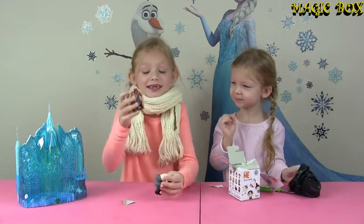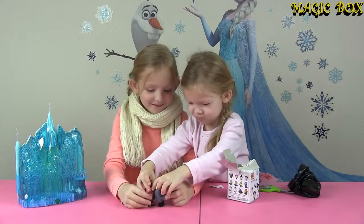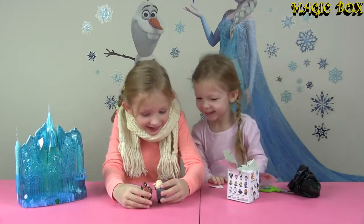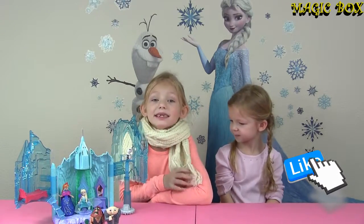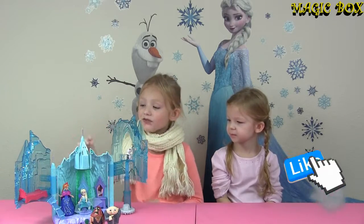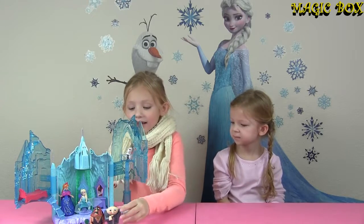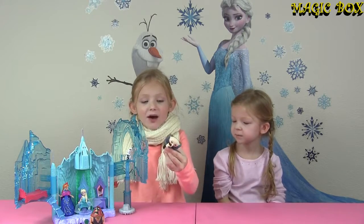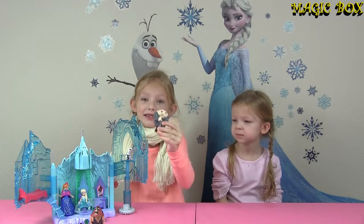I know who this is! Alright guys, so that's all for today. We hope you liked our video. We had so much fun playing with this ice castle! Please don't forget to leave us a comment to let us know — if you know these characters' names, you can let us know.